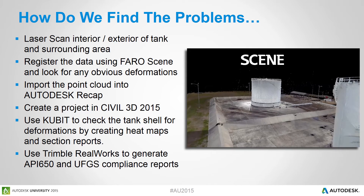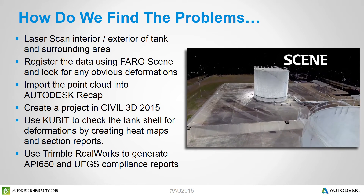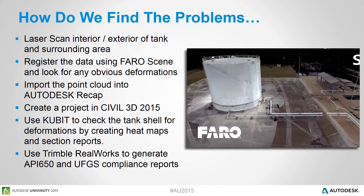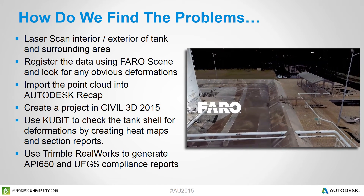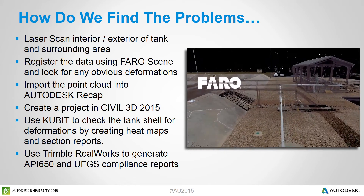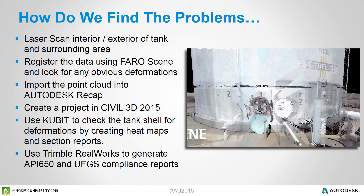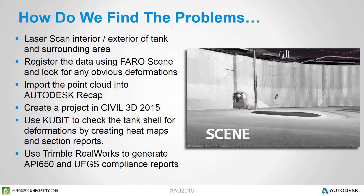So we loaded our gear up and off we went. We scanned the tank, collected our data, brought it back, and imported it into Autodesk Recap so we could bring it into the various Autodesk applications. We then created a project in Civil 3D as our starting point. Once we created our Civil 3D project, we began using Qubit to analyze the data. Once our analysis was complete, we brought the point cloud into Trimble RealWorks to generate documentation and reports, in addition to the Qubit plans we were submitting.